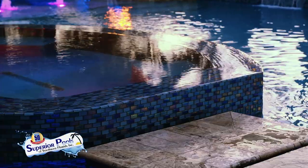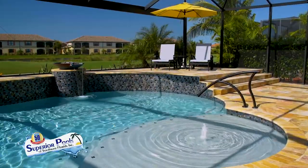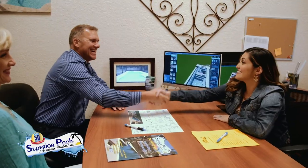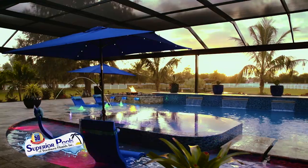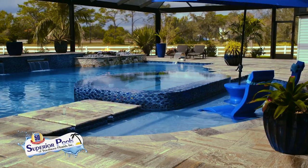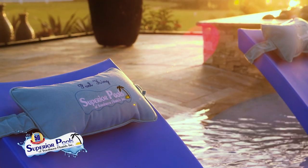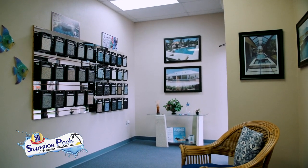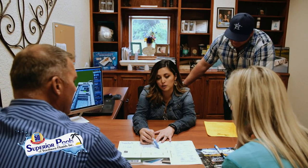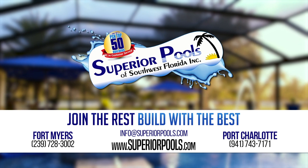Superior Pools of Southwest Florida have been building pools in Florida since 2001 and have constructed over 5,000 pools. From Sarasota to Naples, we are recognized as a top pool builder and number one in customer service, and have been voted to have the number one pool in the world the last two years. A pool signifies relaxation and our Superior designs and execution will provide you with true luxury living. Join the rest — build with the best. Contact us to start building your dream pool today.